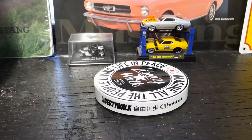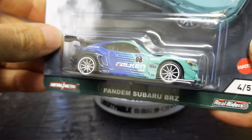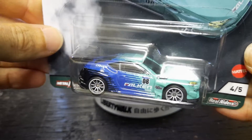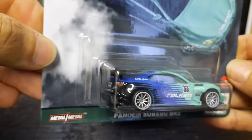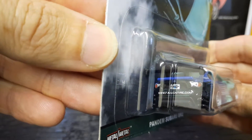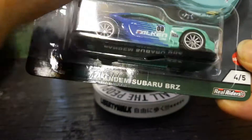Number four of five is the Subaru BRZ. It's got a Falken livery on it. I like this livery — got some good detail on it. Nice car.